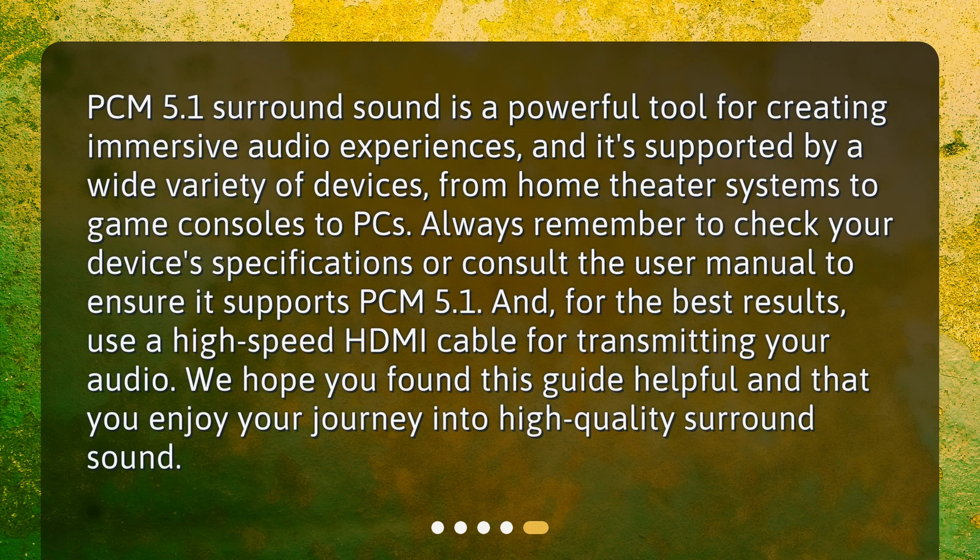PCM 5.1 surround sound is a powerful tool for creating immersive audio experiences, and it's supported by a wide variety of devices, from home theater systems to game consoles to PCs. Always remember to check your device's specifications or consult the user manual to ensure it supports PCM 5.1. For the best results, use a high-speed HDMI cable for transmitting your audio. We hope you found this guide helpful and that you enjoy your journey into high-quality surround sound.